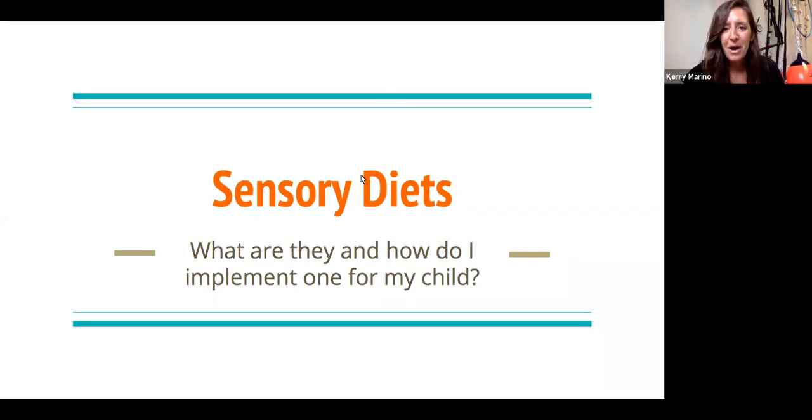Hi everybody. Thank you for watching and tuning in for our pop-up presentations. My name is Carrie, and I'm here with my coworker Elizabeth, and we're going to be making a presentation about sensory diets. We are occupational therapists who work at Sensational Development in Massapequa, New York. We are a pediatric outpatient sensory integration clinic. We service children birth all the way through young adulthood. We treat a variety of diagnoses, but our passion and focus is typically on the sensory processing aspect, and we really want to educate you and help you today about sensory diets — what are they, and how can you implement one for your child?